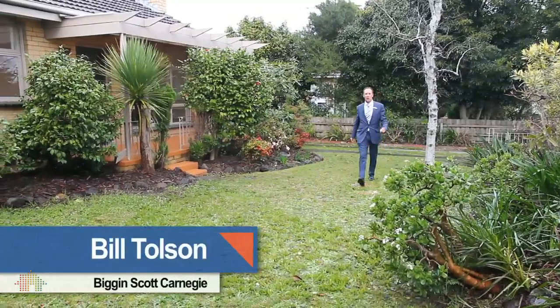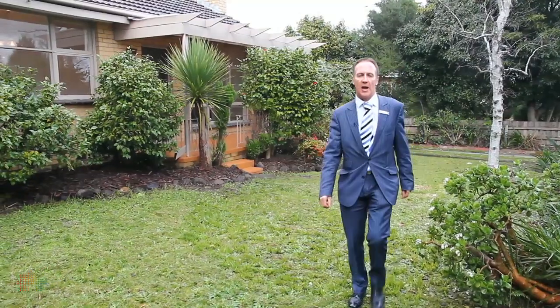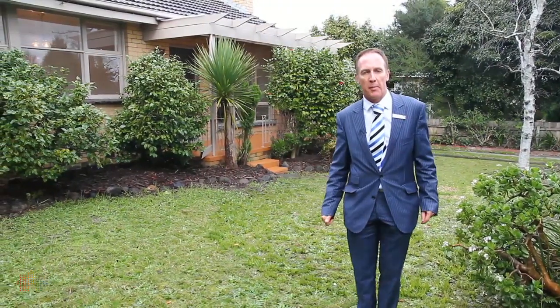Hi, my name is Bill Tolson from Biggin & Scott. Welcome to 4 Atkinson Street in Chadstone. Let's have a look at what this property has to offer.